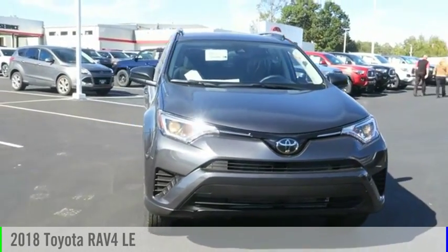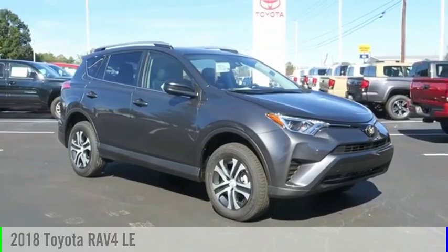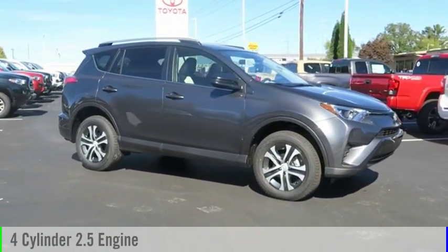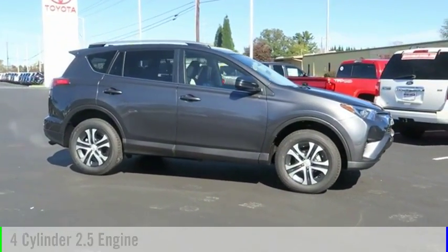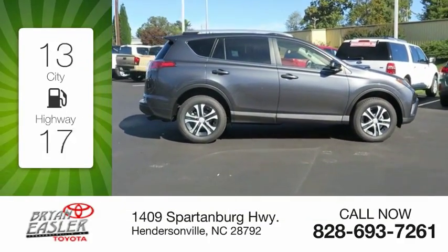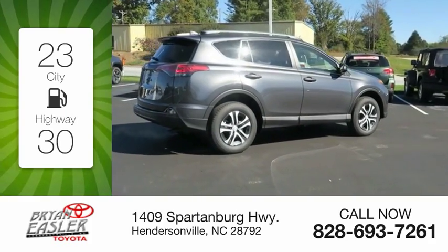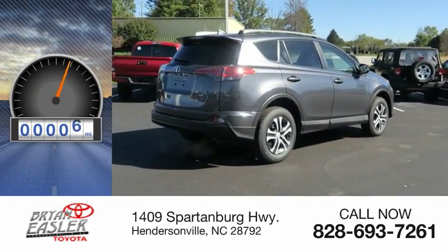Stop by and take a look at the 2018 RAV4. This vehicle is powered by a four-cylinder 2.5-liter engine and comes with a six-speed automatic transmission. Great fuel efficiency saves you money by requiring fewer trips to the gas station. This vehicle has less than 100 miles.